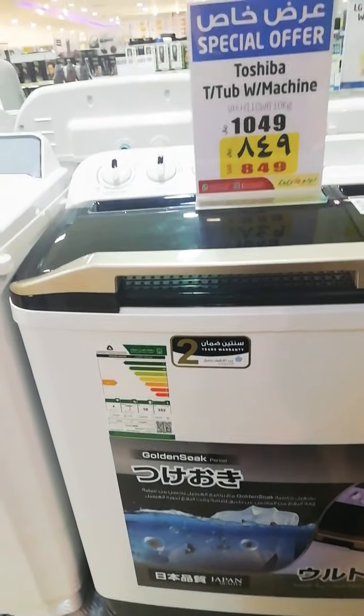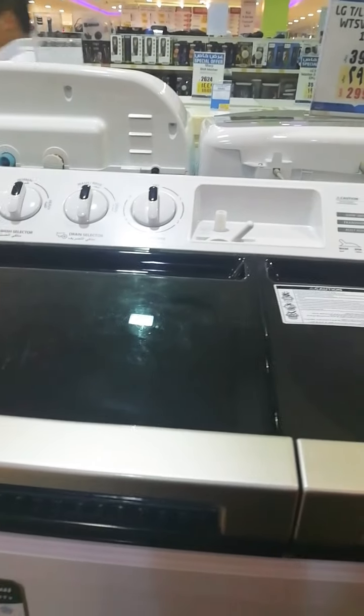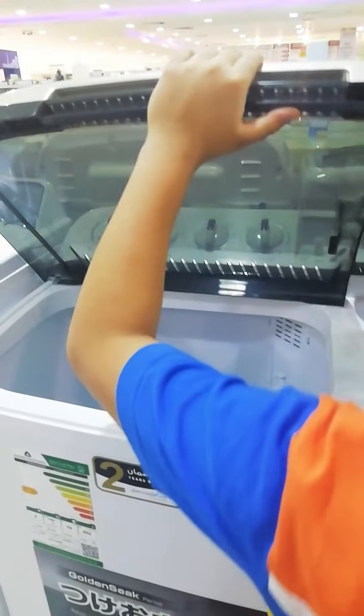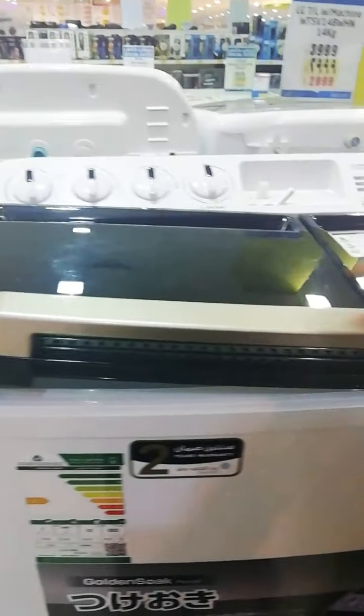This Toshiba is only 849. This one is okay to send to the Philippines because it's not automatic — it's manual. It's like a manual style but it's still nice. 849 riyals — more or less 10,000 to 12,000 pesos.